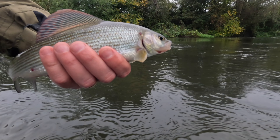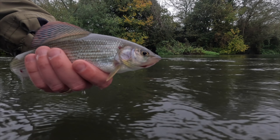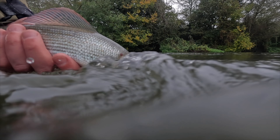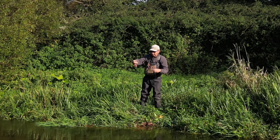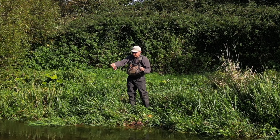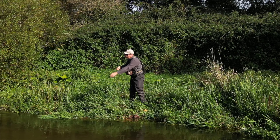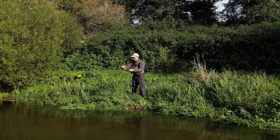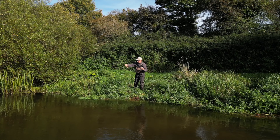There was a time, in the UK in particular, that grayling were seen as a pest due to the misconception that they hampered the stocks of wild trout and would compete for food and territory. Thankfully, times have changed and the once much maligned species is today held in very high regard and actively targeted by anglers. These fish make a great target for the fly angler. Outside of the river trout fishing season, grayling can be targeted here in England from the 16th of June up until the 14th of March, when they are typically well into spawning. Please check your local regulations before going fishing.